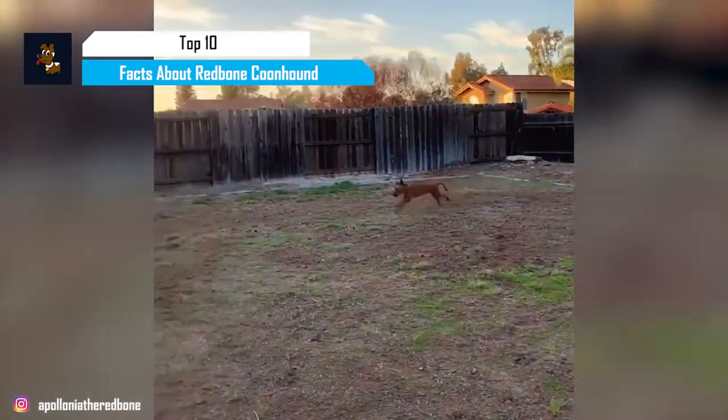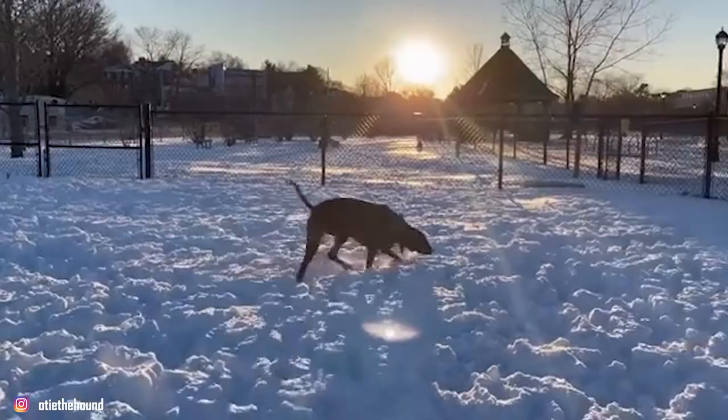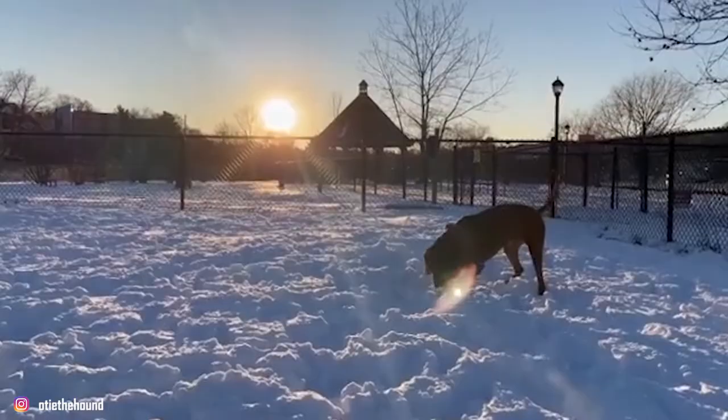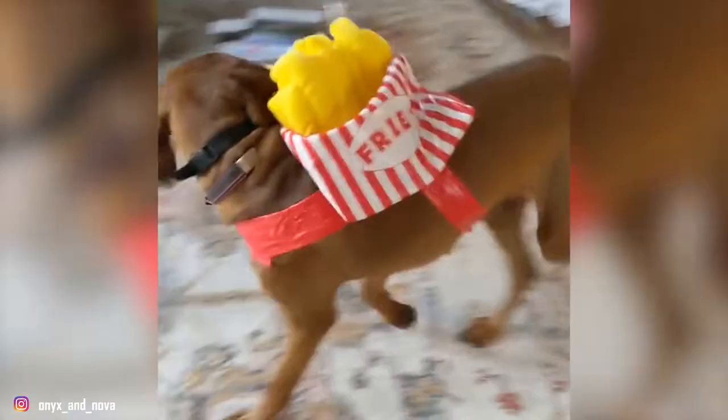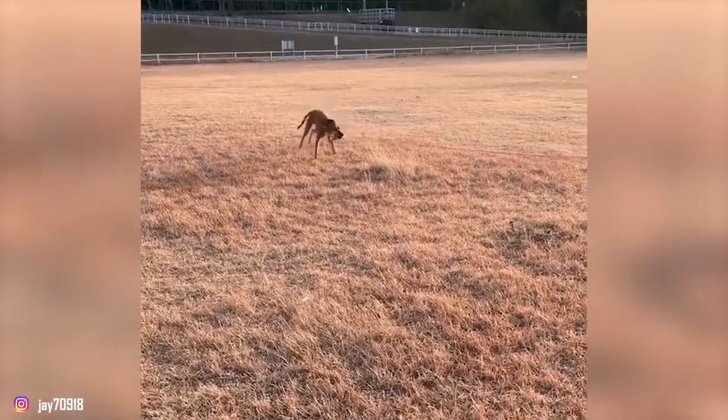The Redbone Coonhound is a tenacious hunting dog used for hunting raccoon, deer, bear, boar, cougar, or any other large game. Distinguished by their red coat, they're one of the six coonhounds currently in existence. The breed has been famously described by the American Kennel Club as having an overall impression that a master sculptor carved them from the blocks of the finest mahogany. Redbones are prized all over the world for their endurance and strength, but they are equally loved for being loyal and affectionate furry companions to human beings. This blend of an unrelenting hunter and a loving family dog is truly amazing.